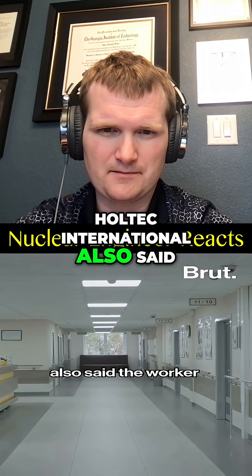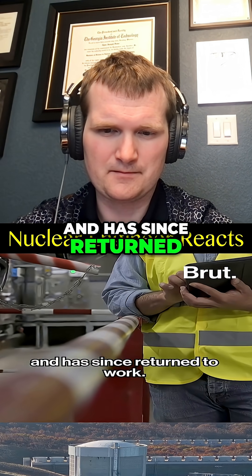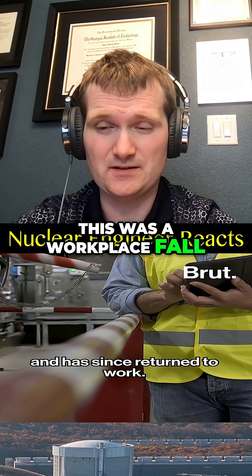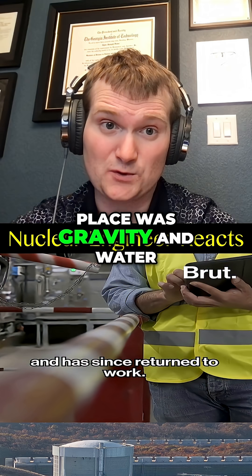Holtec International also said the worker sustained minor injuries, was treated at a hospital, and has since returned to work. The real takeaway is that this was a workplace fall, not a radiological accident. The real hazard was gravity and water.